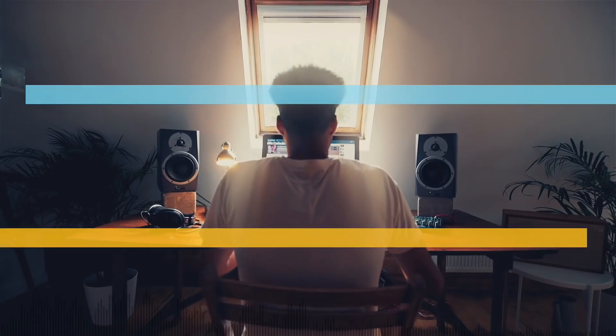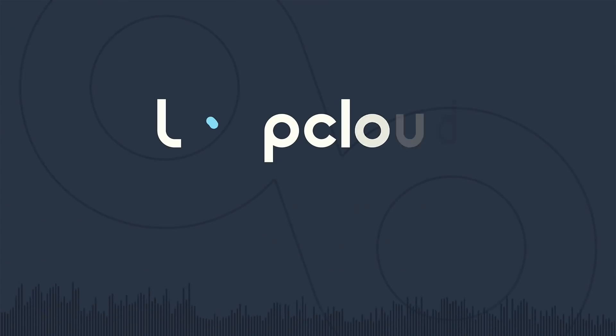Hello and welcome to another Super Booth Home Edition video from Sonic State. We're going back across the Atlantic to Brooklyn, New York, where we're talking to Peter from Roland. How you doing, Peter? I'm doing pretty well, just in quarantine keeping myself occupied, but doing great.